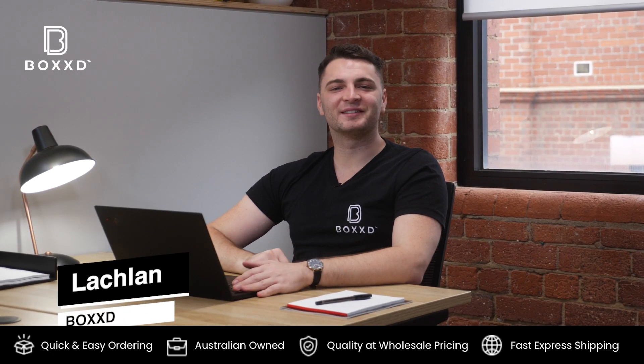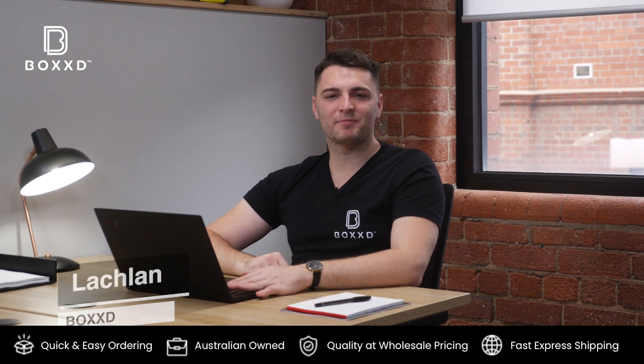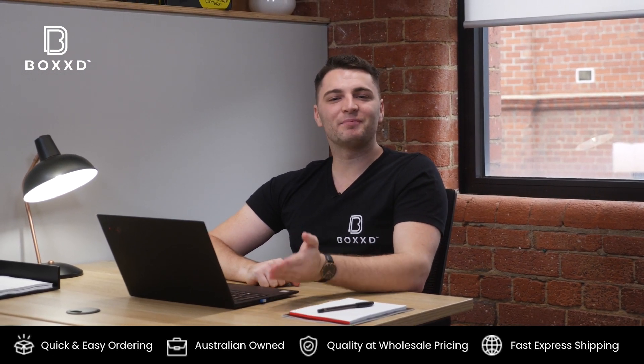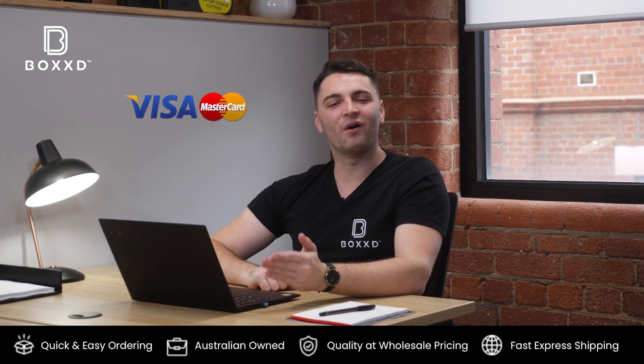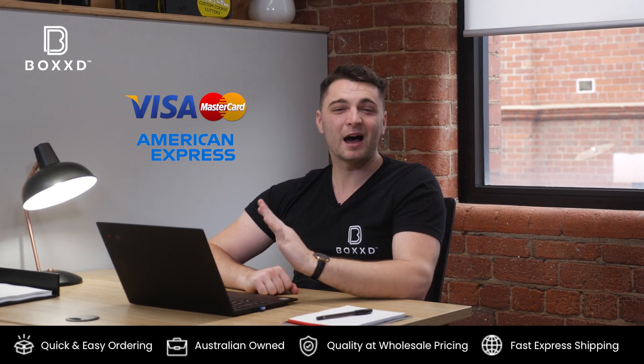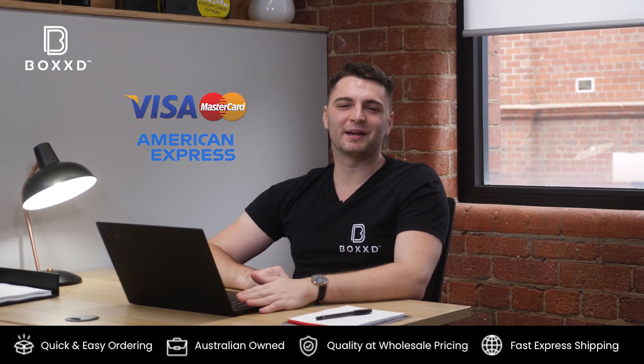Hey, it's Lachlan here from Boxed. We offer a wide range of payment methods on our website. The most common is credit card, so you can pay with Visa, MasterCard, or American Express. The best thing is that the credit card information is held by the banks, so this should give you peace of mind.